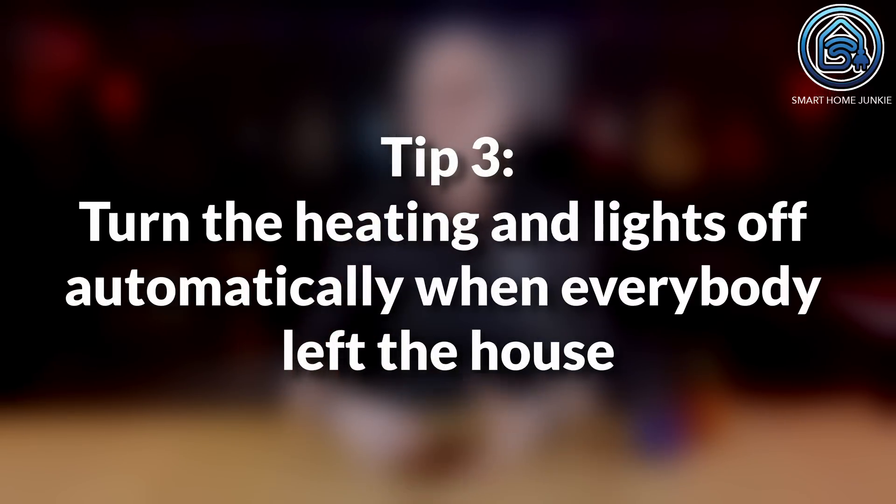Energy saving tip 3: turn the heating and lights off automatically when everybody has left the house. If nobody is at home, it's logical to turn your heating off or lower the temperature. With lights it might be different — some of you might want to keep some lights on for security reasons. This automation checks if the last person left the house and turns off the heating and lights. It will also turn the heating on again as soon as someone enters. I believe this can save you a lot on your energy costs. Leaving appliances on while you're not home is a waste of money. I also have a previous video that shows how to turn on the heating already when you are approaching your house.